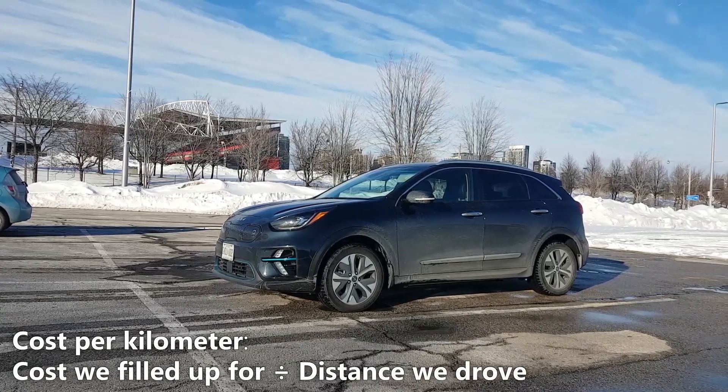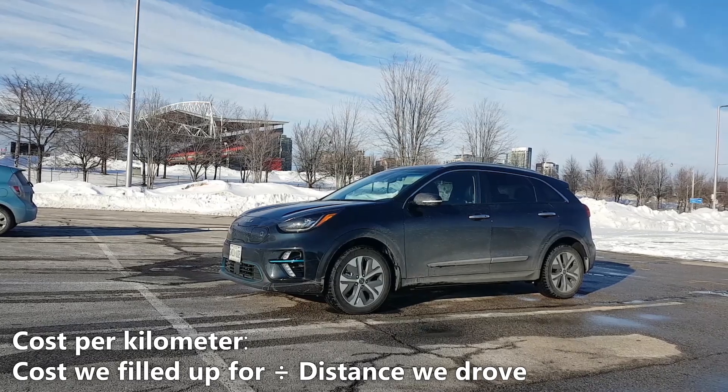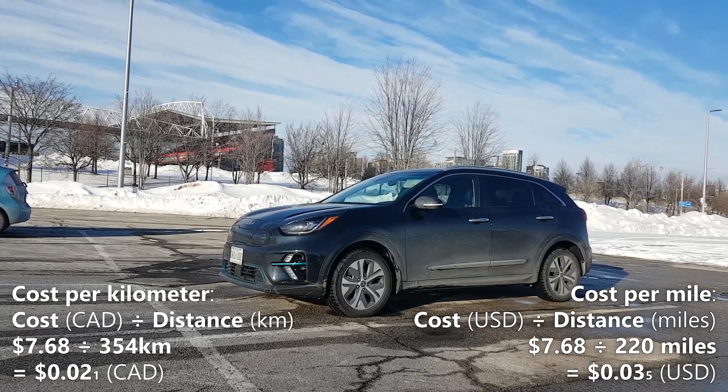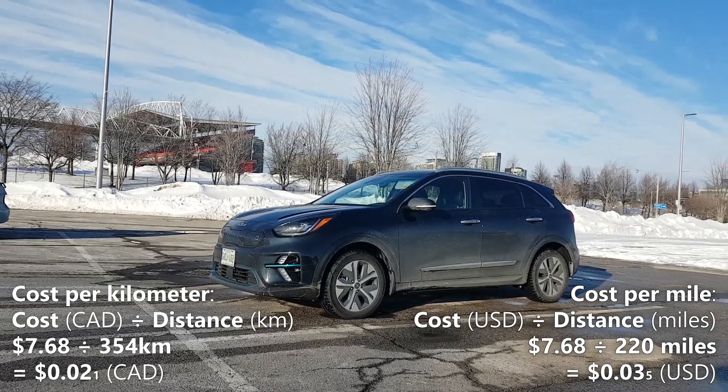Now let's calculate our cost per kilometer. We'll do that by taking the 354 kilometers of driving range and dividing it by the $7.68 that we spent charging. So 354 kilometers divided by $7.68 gives us 2 cents per kilometer — that means every kilometer in the Niro EV costs us 2 cents.